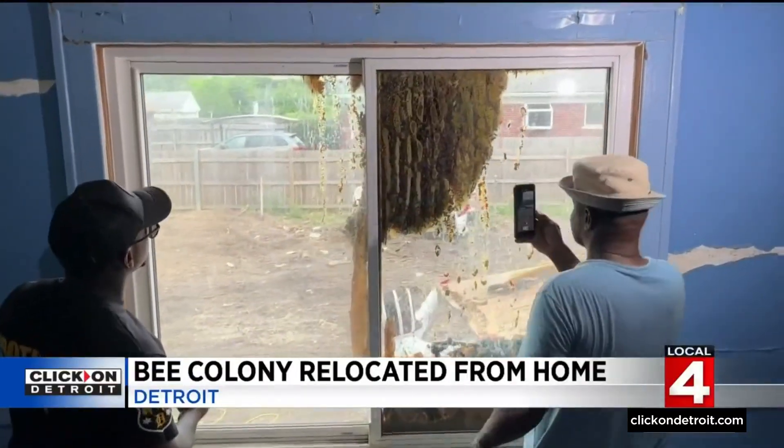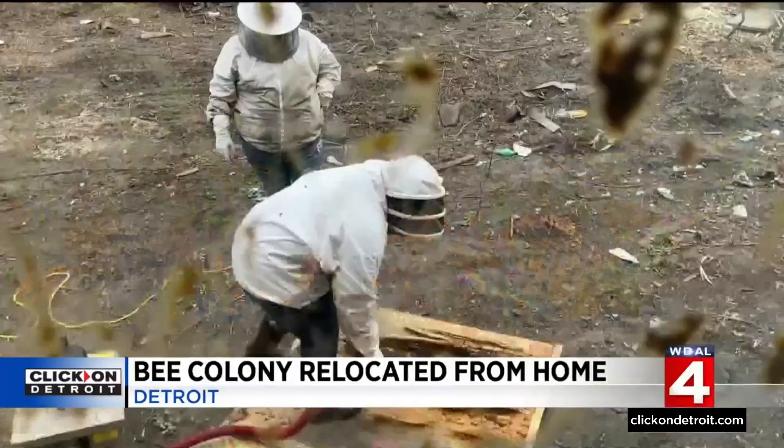Without our pollinators like bees, butterflies, bats, and others, we wouldn't have any of the fresh fruits and vegetables that we eat today.